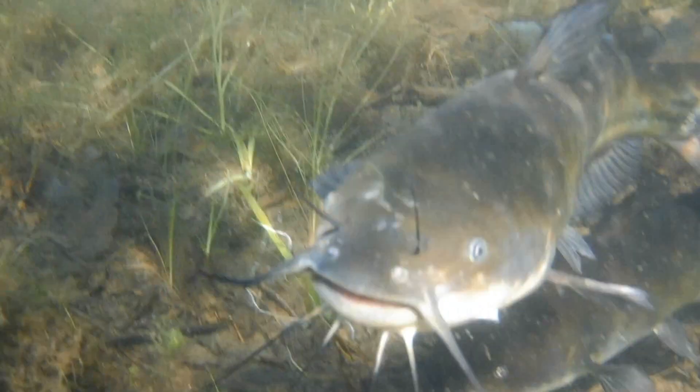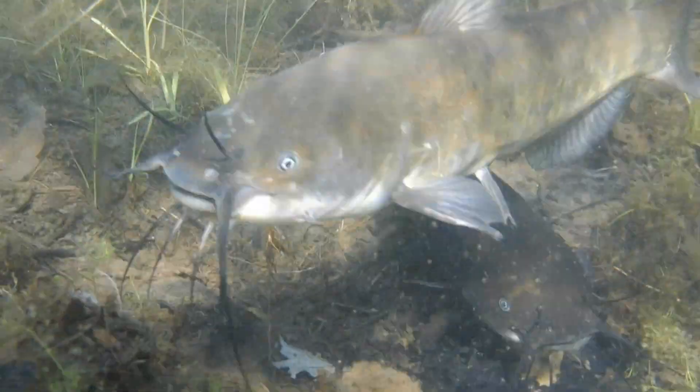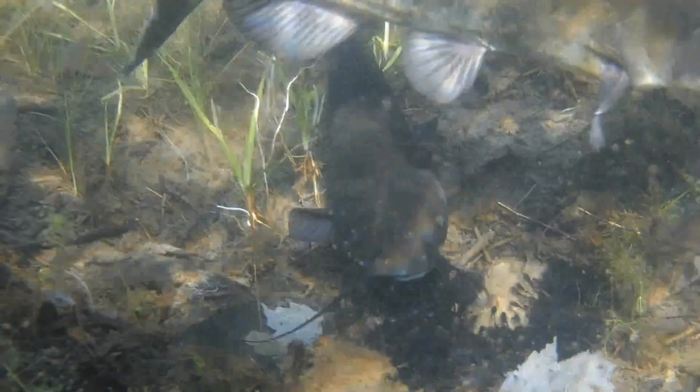However, fishermen are advised to use caution when handling their catch because these catfish have sharp spines on the leading edge of both of their pectoral fins as well as on the leading edge of their dorsal fin. These spines produce a mild venom that can cause pain and a burning sensation at the wound site for several days or more.